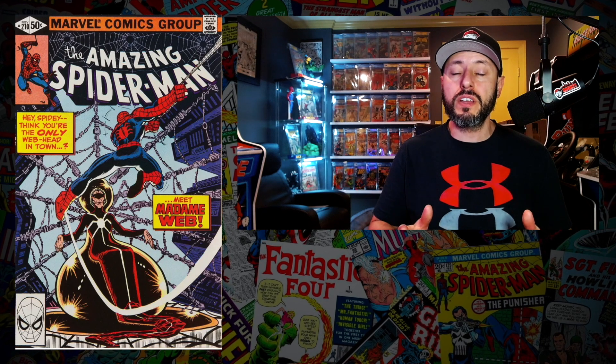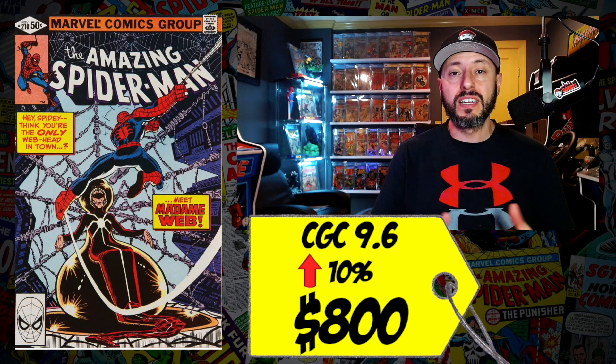At the top spot for the second week in a row is Amazing Spider-Man number 210, the first appearance of Madam Web. Dakota Johnson is going to take up the mantle of Madam Web in her own Sony movie. A CGC 9.6 sold last week for $800, up 10 percent from the prior week. I picked up a copy at my local comic shop about a month and a half ago in a 6.5 for about $65 — now a 9.6 is going for $800. I am not spending $800 on this book no matter what grade. If you can find a nice copy for around $75, go for it. Otherwise, stay away — a nice mid-grade 6.0 Fine copy is more than enough.